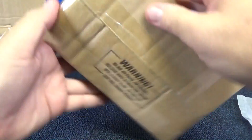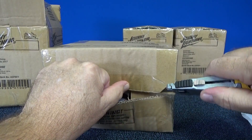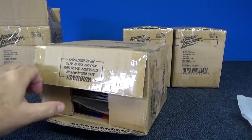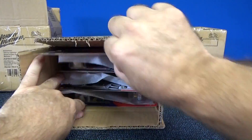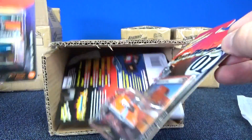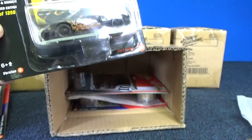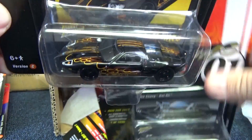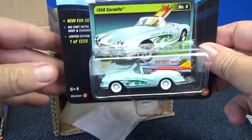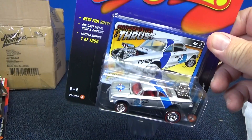Let's go ahead and crack open the other C case. These are going to be the same cars, same colors, because it's the C case — they don't mix things up. If it's a C case, you're going to get exactly what you see right here. The Ford GT is one of my favorite cars to collect — I'd say it's my favorite licensed car. C case assortments: no chase piece. Now here we go with a D.